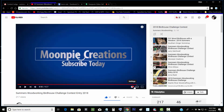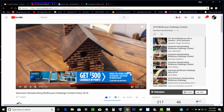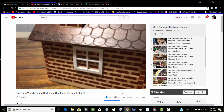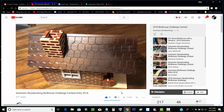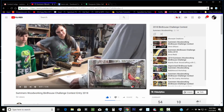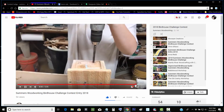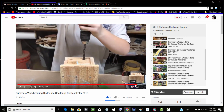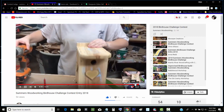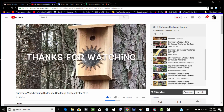Then you've got Ken Moon at Moon Pie Creations. He did this awesome little birdhouse. Larry Satchwell — I thought it was great that he had his grandkids out there. Pass it on. They did a pretty classic birdhouse. I like those styles of birdhouse. They did a great job.